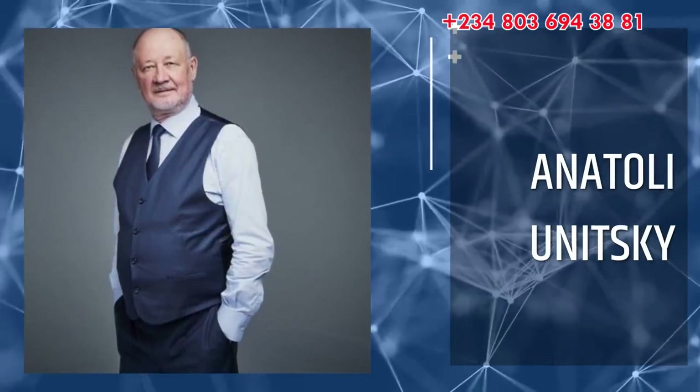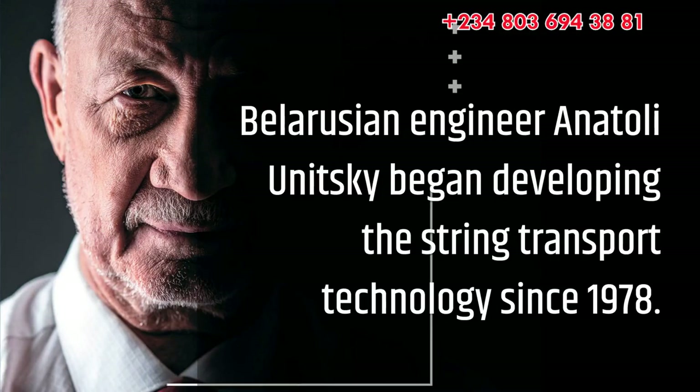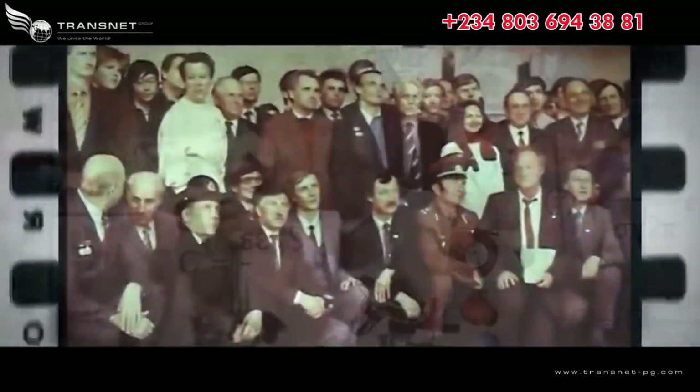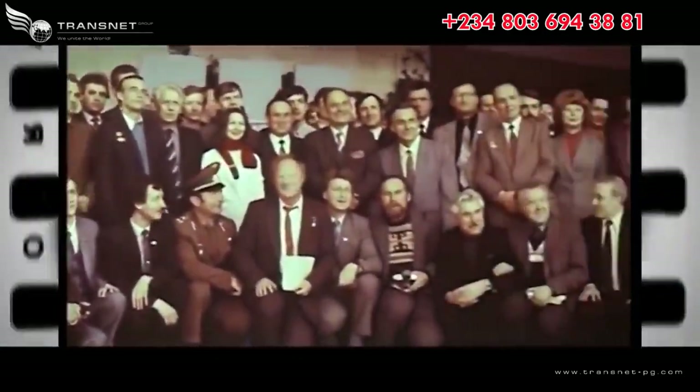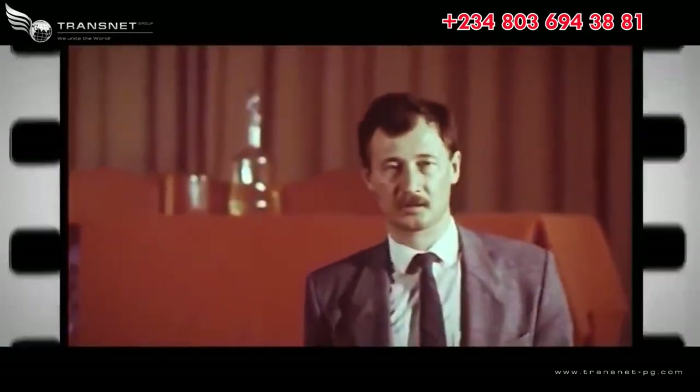The inventor of the string transport is Belarusian engineer Anatoly Unitsky. He began developing the technological solutions of the string flyovers more than 40 years ago. He is an outstanding designer, inventor and thinker of our time, who developed the string transport technology.